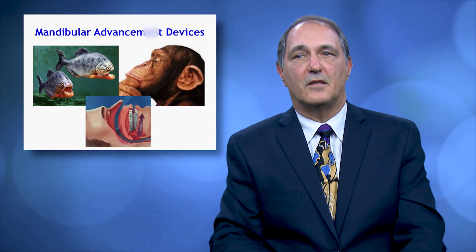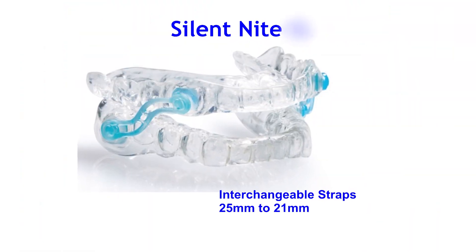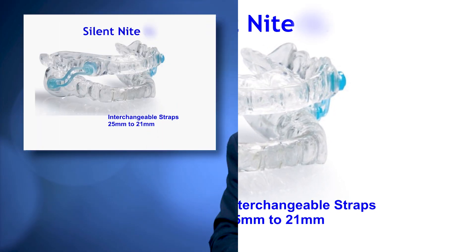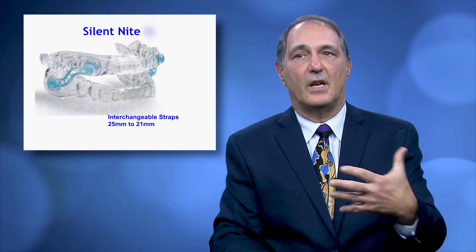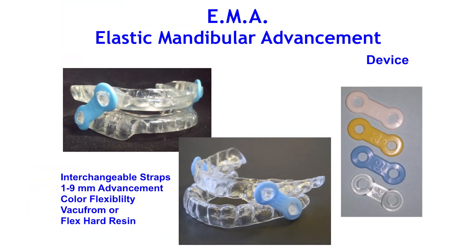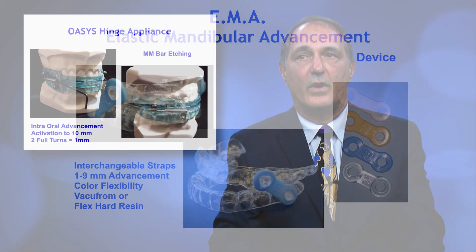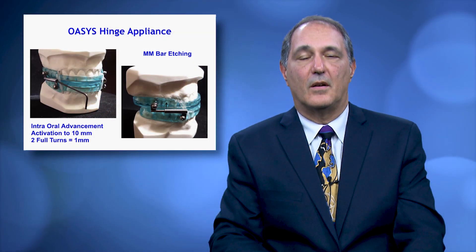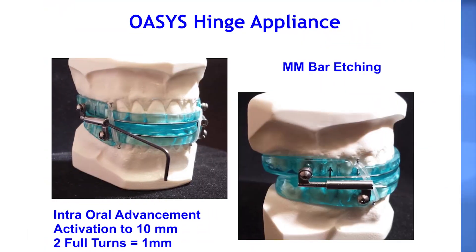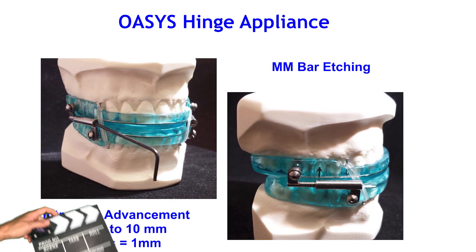Looking at mandibular advancement devices, we have the Silent Night, which has interchangeable straps of 21 to 25 millimeters. We position the patient beforehand and then change the straps to adjust the appliance. The EMA has a rubber strap, and we've now created and are supplying the Oasis Hinge at Glidewell — two full turns of the Allen wrench creates one millimeter of advancement, and it can be adjusted in the mouth.